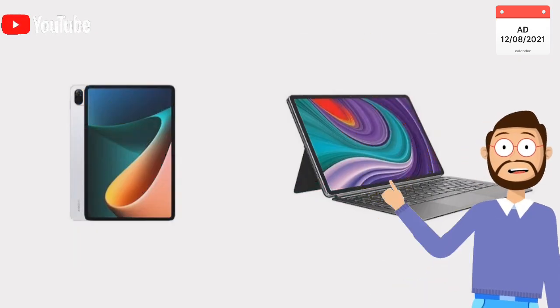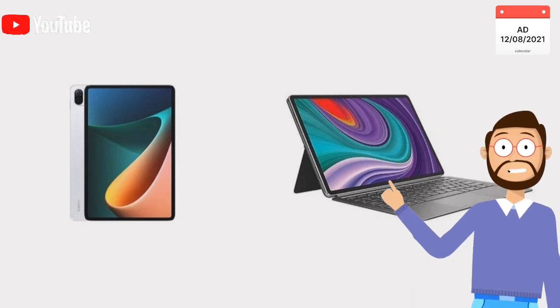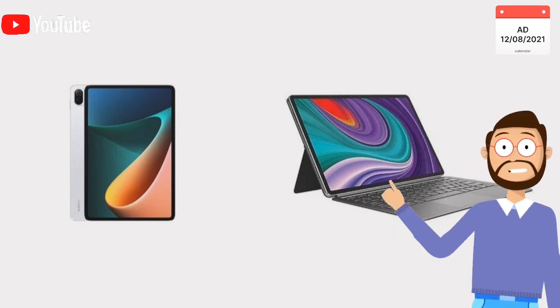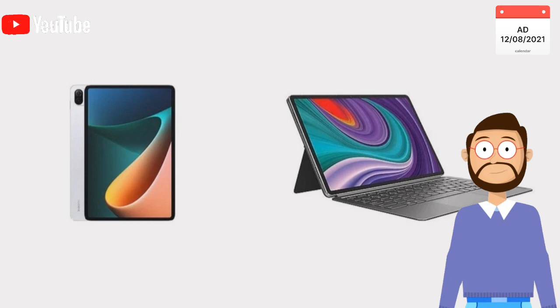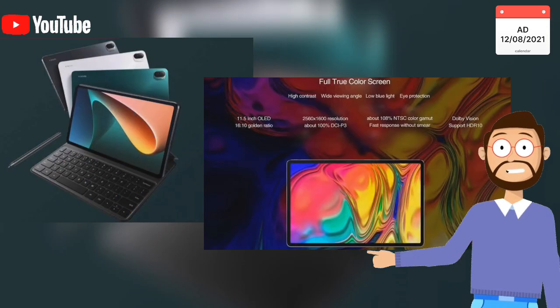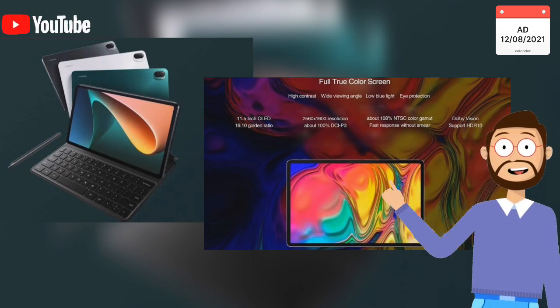These two tablets have the same battery capacity — 8,600 mAh — but the Lenovo Xiaomi Pad Pro should provide a longer battery life due to its ALED display. On the other hand, Xiaomi Mi Pad 5 Pro has a faster charging technology with a power of 67 watts.